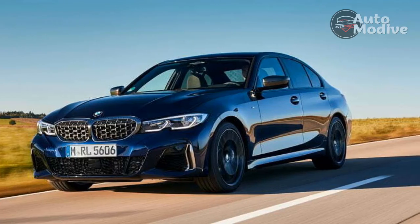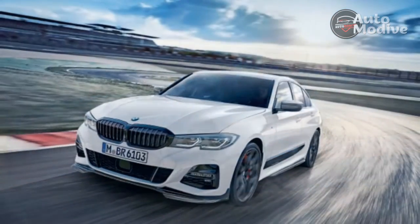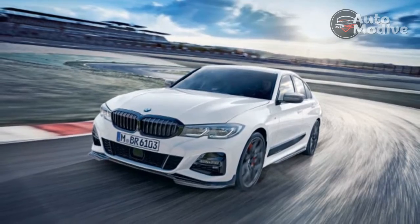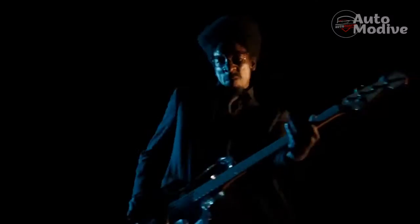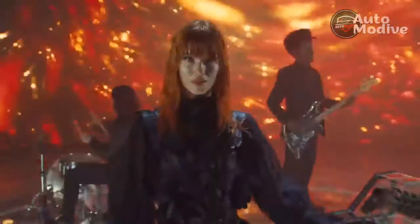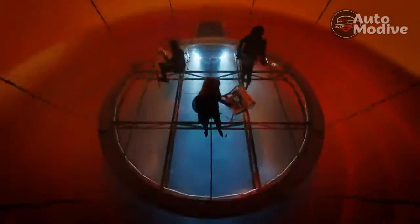And when you calm down and just want to drive home, the M340i reverts to being a seriously refined commuter. The engine noise dies down, the gearbox blurs its shifts perfectly, and you can just relax. It's also surprisingly comfortable, given that we found the M340i a bit stiff when we drove it previously.